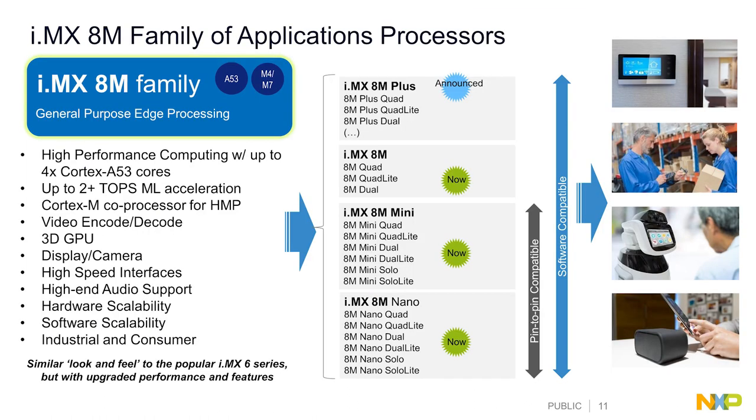The 8M family is our newest product family, very focused on general purpose edge processing. It consists of four products, all based on a quad-core Cortex-A53 with a Cortex-M coprocessor for heterogeneous multicore computing. We have different capabilities across devices — a dedicated ML accelerator on the recently announced 8M Plus, video capabilities, and a 3D GPU standard across all products, along with a range of high-speed interfaces and audio support.